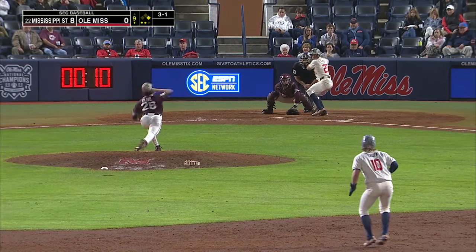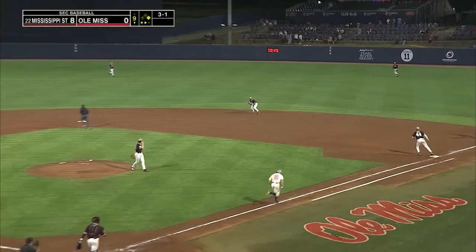And in the eighth inning in Knoxville over on ESPNU, Tennessee leads LSU. Little roller to the right side.